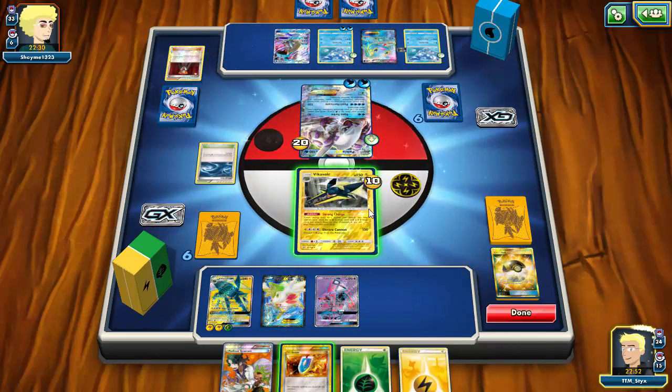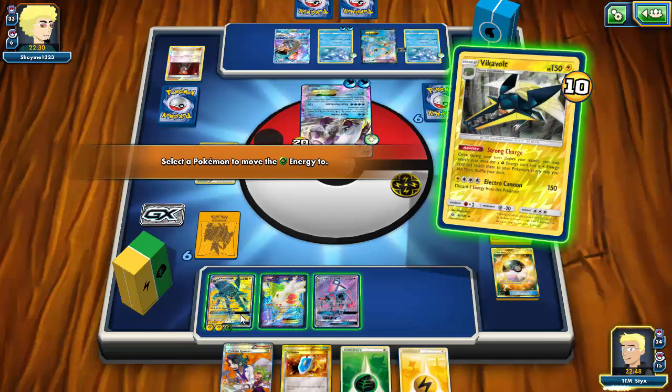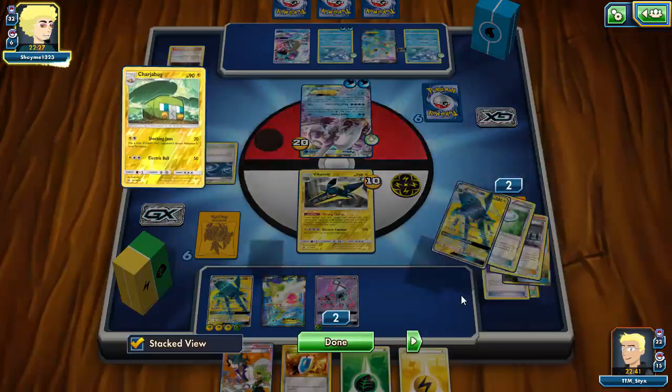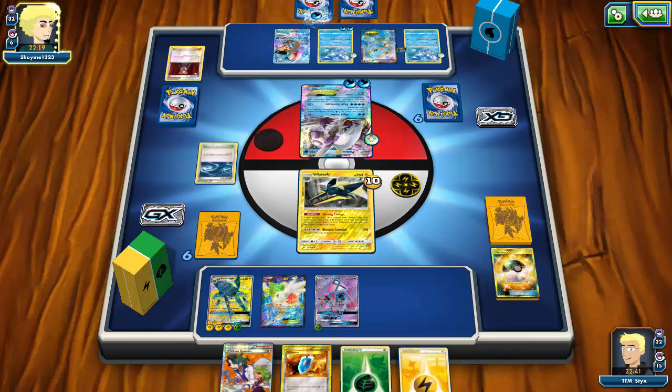I Ultra Ball, get rid of Rough Seas and a Lightning to grab Vikavolt. I could have grabbed Tapu Koko but if I used Arrow Trail to go active I wouldn't be able to attack. I just don't draw into what I need and my opponent's Lysandre is really coming through for him — very unfortunate. I start powering up Lele and Vikavolt, though Vikavolt GX's attack won't be useful here since two turns of Rough Seas eliminates all spread damage.